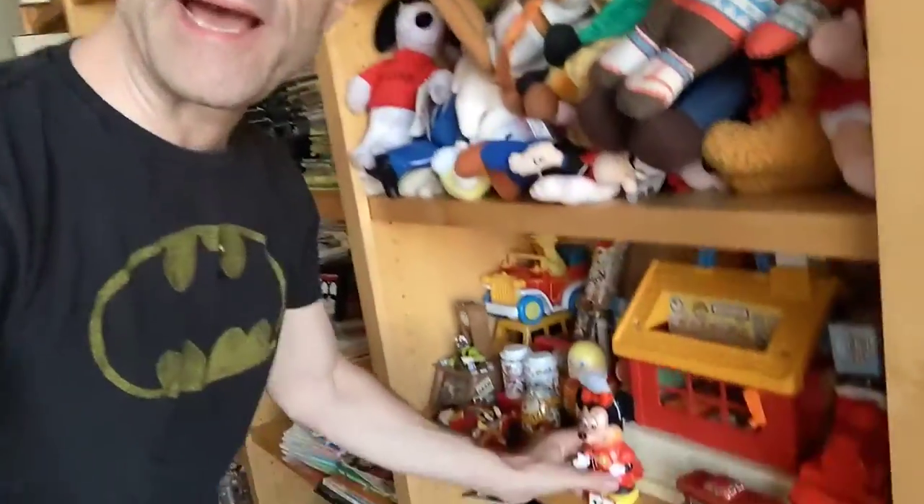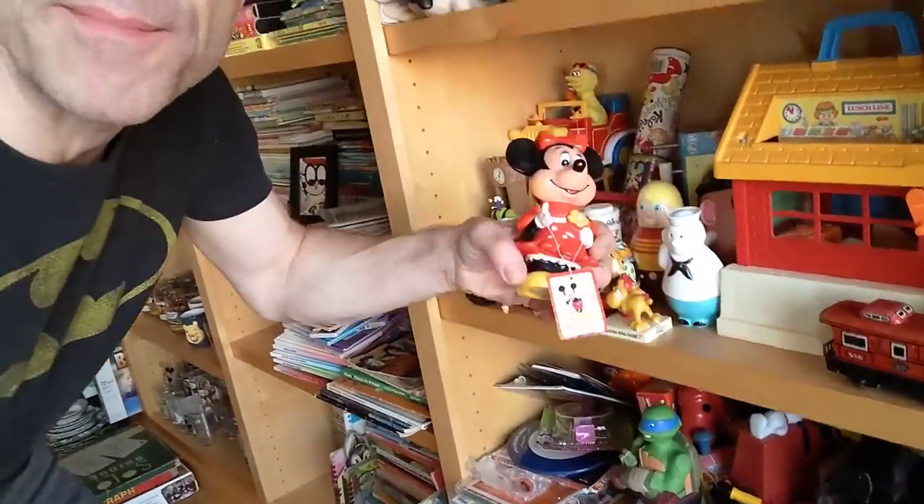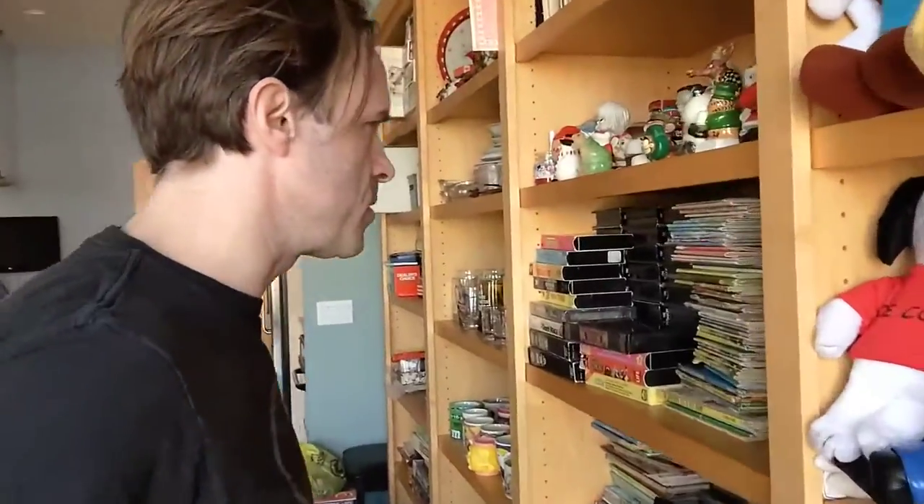I feel like these are things I'm amazed we don't make today, because they look like something that would be really easy to mass produce or order online. Then I got a Mickey Mouse and Minnie Mouse bank. I showed these in a recent haul video — I had two of them and we sold them separately. The Mickey Mouse one sold the other day, and then this Minnie Mouse one sold. It's still got the tag on it; I think it's from the 80s.